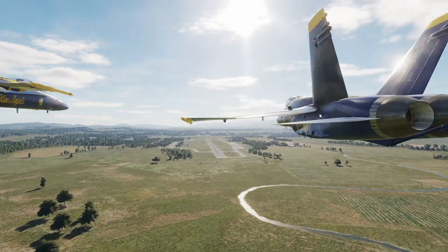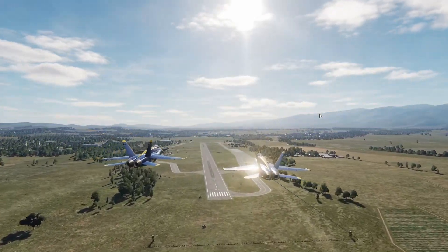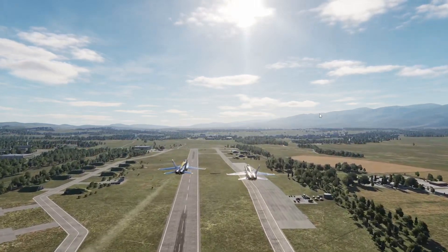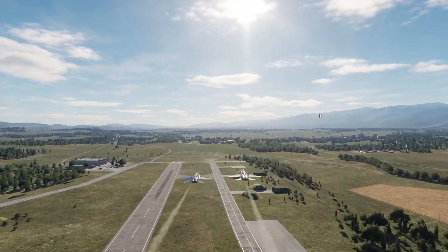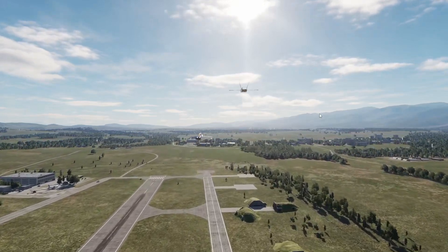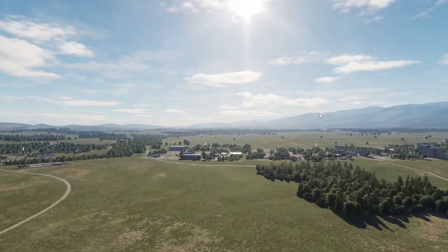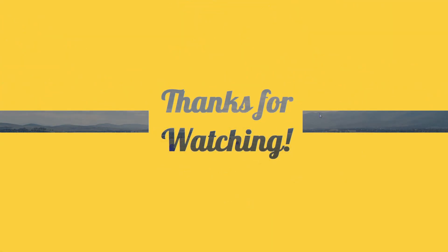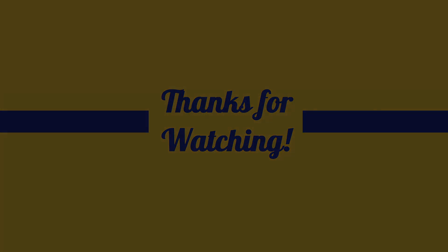This is the last maneuver in the solo-focused portion of the Blue Angels flight demonstration and the final maneuver video in our Legacy Blues tutorial series. If you enjoyed it, please consider giving us a like and subscribing to our channel where you can find the rest of the series as well as full side-by-side show sequences and debriefs. That's it for us, so we'll see you on the flight line.